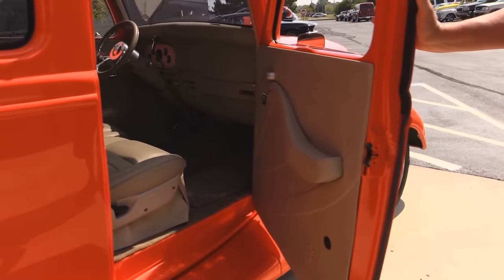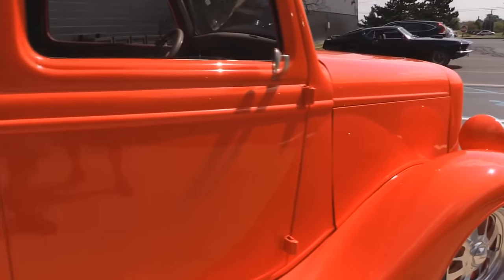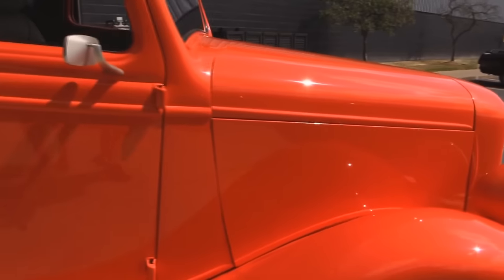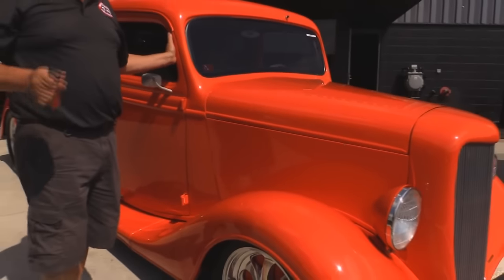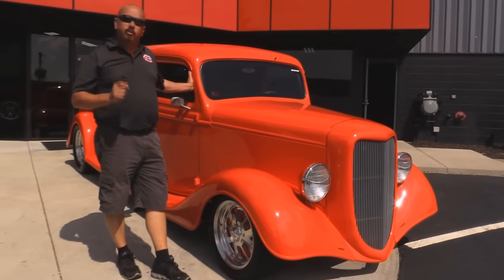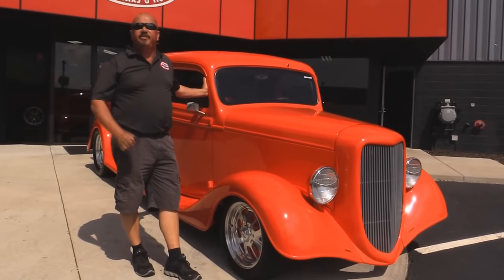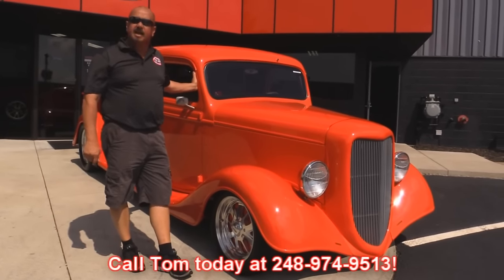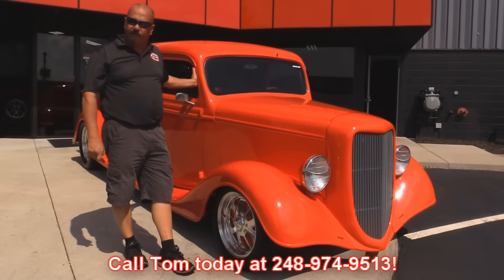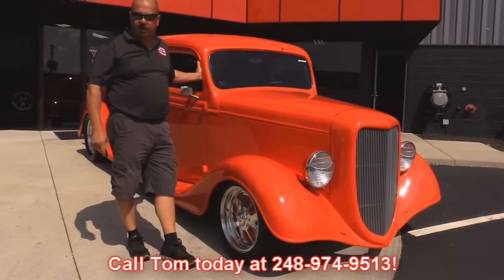Look at these door jams — everything looks great on the truck. At Vanguard Motor Sales we're not consignment dealers. That means we spend the time to check them out because we're going to lay our money out to buy these cars and trucks. When we get them back to our shop we run them through an inspection process that allows us to answer all your questions when you call at 248-974-9513. Tom can tell you anything you need to know about any system on this truck.